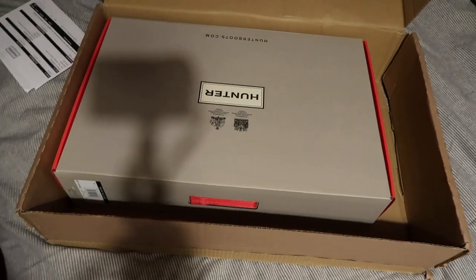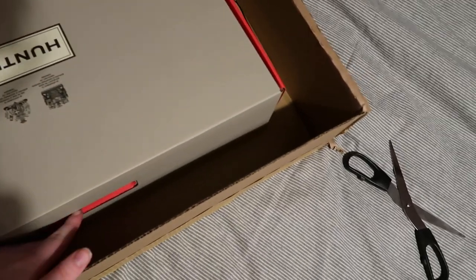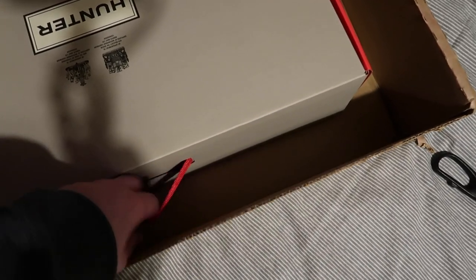Here we go. Let's have a look at them. Here they are — oh, look at those! Wowzers. This box is very nice, it's got a little handle.